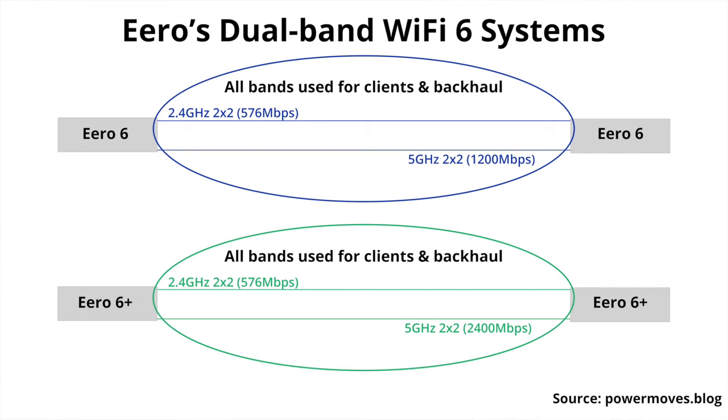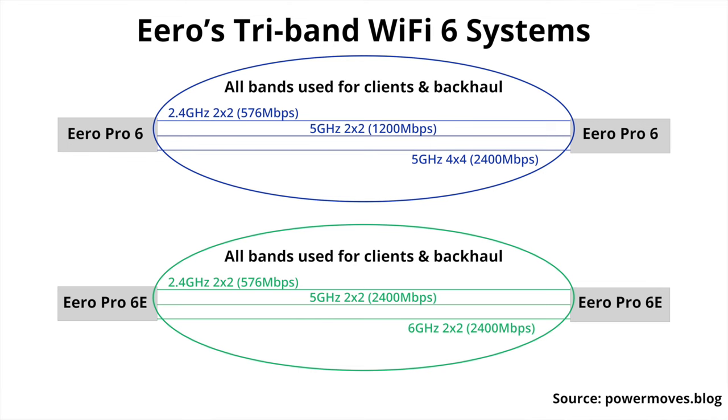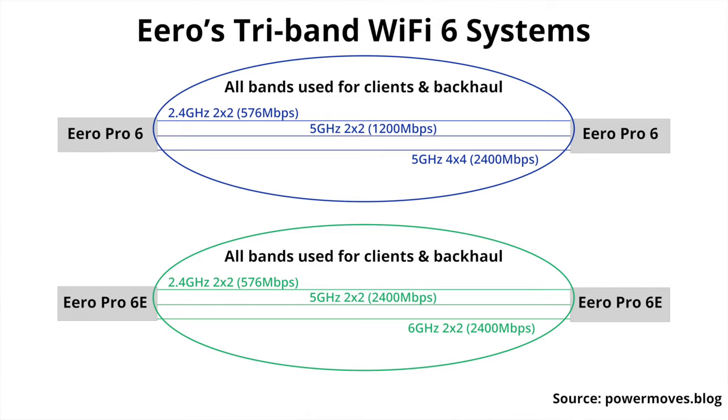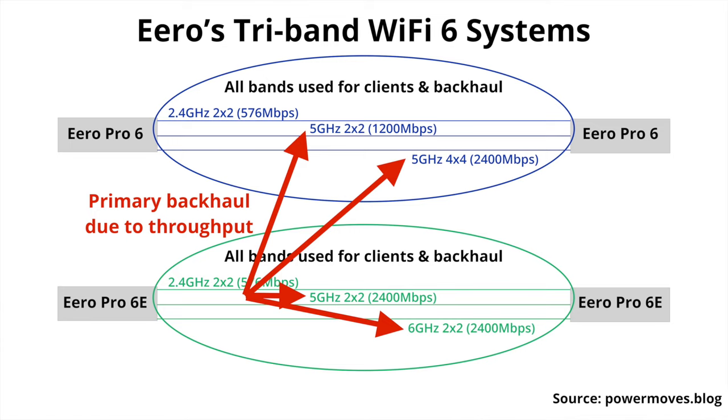Eero 6 and Eero 6 Plus are dual-band systems with 5GHz and 2.4GHz bands, which means a chunk of your total bandwidth from the 5GHz band will be used on the backhaul communication — the communication between the nodes. Eero Pro 6 and Eero Pro 6E are tri-band systems. The Pro 6 has two 5GHz bands, while the Pro 6E has a 6GHz band and a 5GHz band. The 6GHz band allows for wider channels and less congestion, which should allow for faster speeds when a 6GHz compatible device is connected. Theoretically, both Pro models should have three available bands for the backhaul, but that's not always the case.